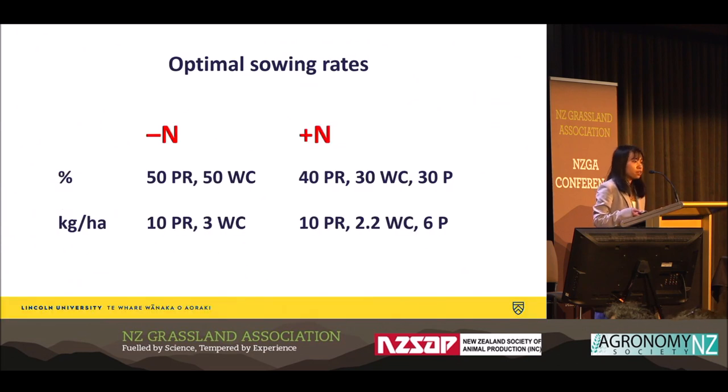As take-home messages: the optimal seed mixture that can maximize dry matter is dependent on nitrogen fertility. Without nitrogen fertilization, the optimal mixture was the 50-50 ryegrass and white clover binary mixture, based on seed count — for example, 3 kg of white clover added to 10 kg of perennial ryegrass. If coated white clover seeds are used, more than 3 kg is needed. With nitrogen fertilization, 2.2 kg of white clover and 6 kg of plantain can be added to 10 kg of perennial ryegrass to get the optimum proportion.